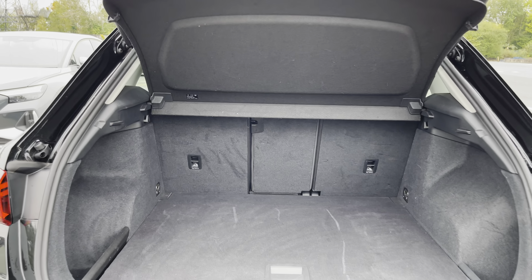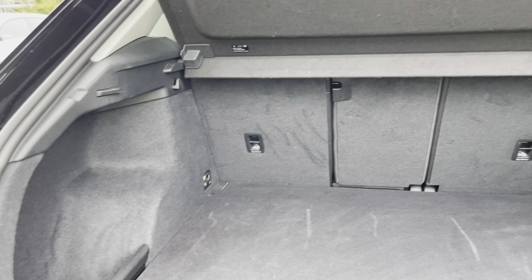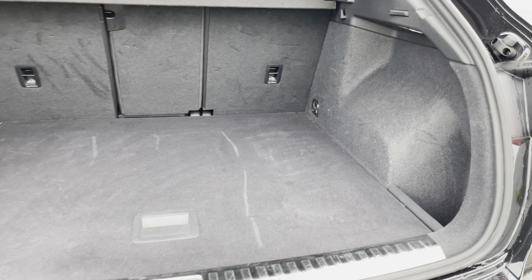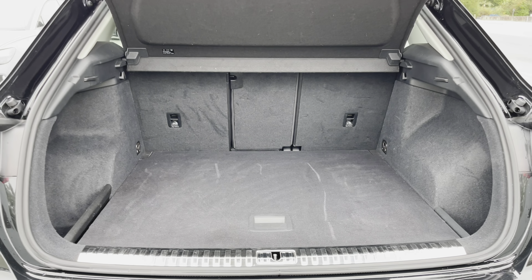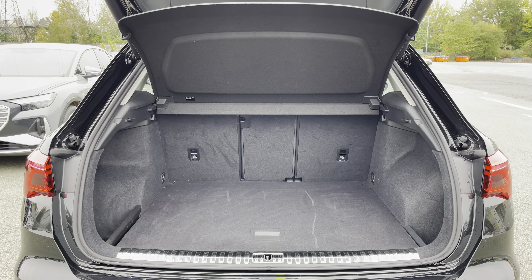As you can see, this Q3 boasts a large and spacious boot with 530 litres of capacity — plenty of space for your everyday needs such as your weekly shopping, for example. The boot floor is split level, so you can adjust it to your preference.